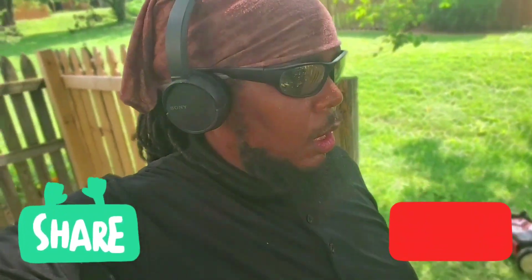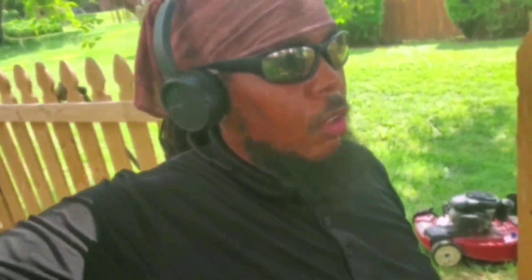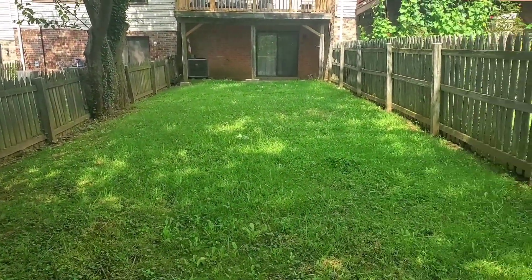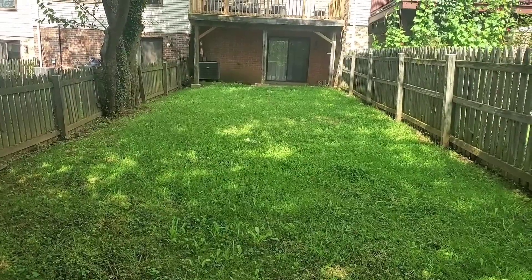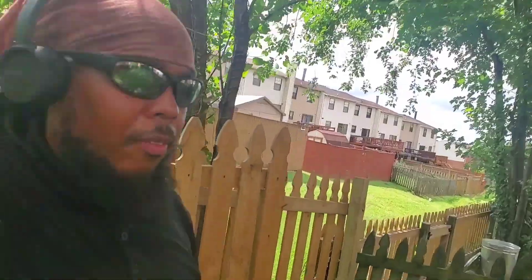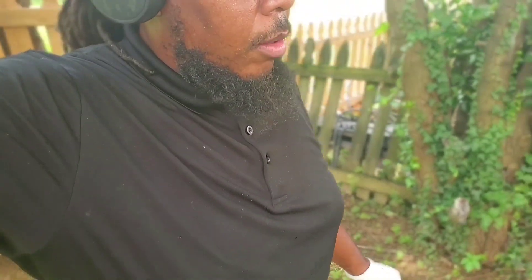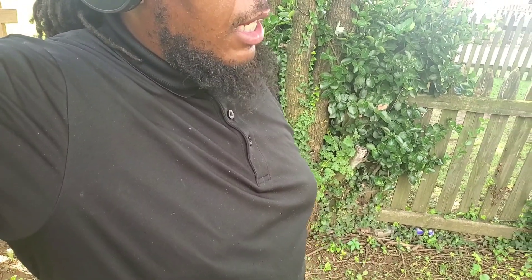What's up y'all, this is Key with Executive Cuts Landscaping. We got a lot of maintenance today, so we're gonna run through them. I'm gonna make sure I get y'all before and after the yards. Let me give y'all a preview of the back of the first property of the day. We're gonna get this cut — I'll show y'all the after for the back and the front. We got almost 100 customers now, so we out here working. Stay tuned, I'll show y'all the before and after on these.